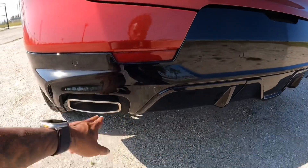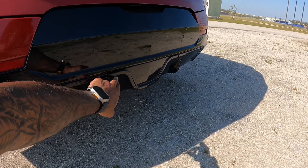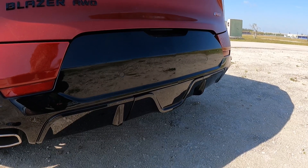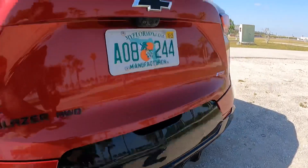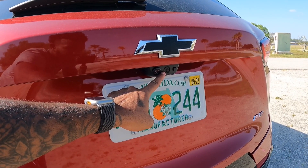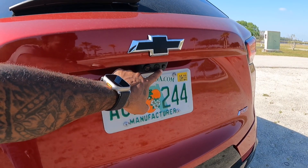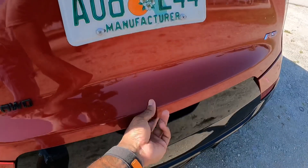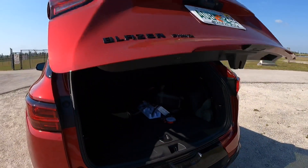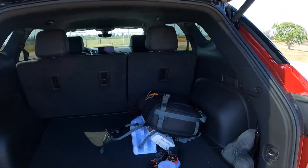Looking at the rear, there are parking sensors with dual-tip exhausts. Once you remove this plastic piece, Chevrolet says you can tow around 4,500 pounds, properly equipped. There are two camera lenses back here — one for the backup camera and one for the digital rearview camera mirror, which I'll show you inside. Opening the cargo area, this has a power-opening tailgate that reveals 30.5 cubic feet of space.